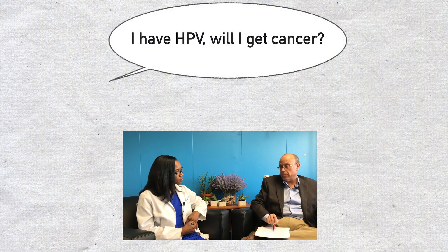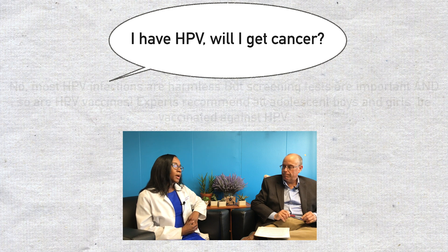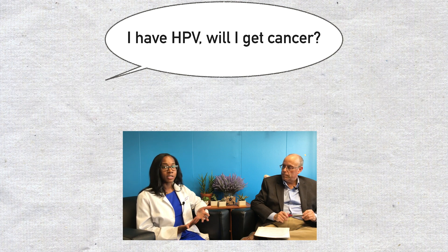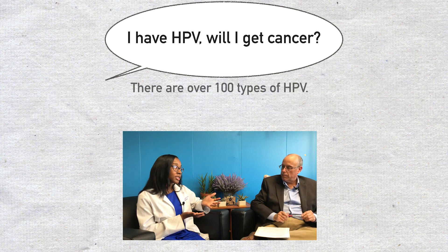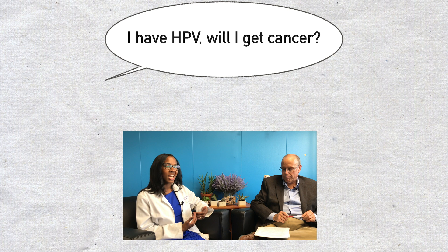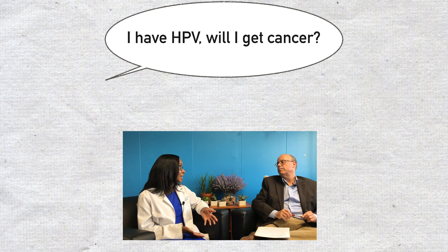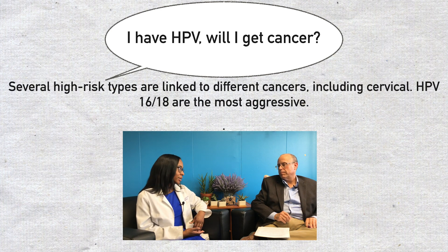If I test positive for HPV, does that mean I have or that I will get cancer? No, it does not. Just being HPV positive does not mean that you have cervical cancer or will get cervical cancer. There are a lot of different types of HPV — there are higher-risk types like 16 and 18, but there are also less aggressive HPV viruses. Even if you are positive for 16 and 18, that still doesn't mean you're going to get cervical cancer — and that's why screening is so important. You can catch things earlier and see what's going on.